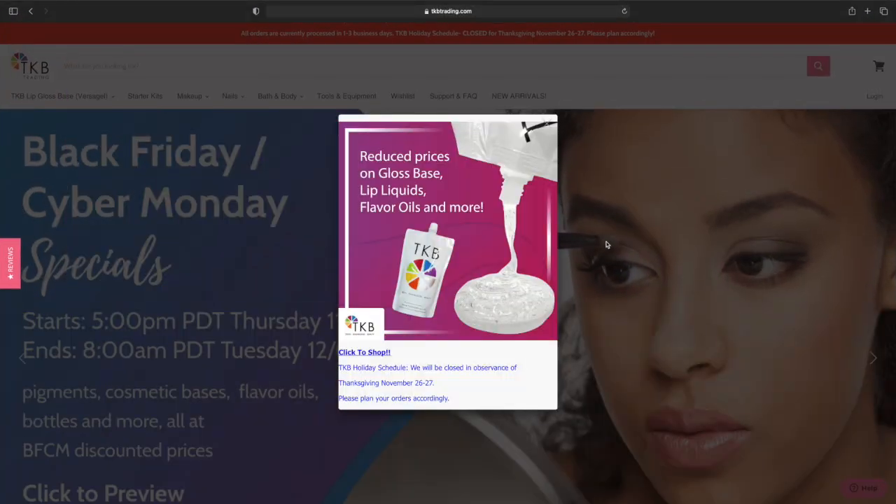So it first tells me reduced prices on Gloss Base, lip liquids, flavoring oils, and more. You can click to shop right here. So I'm going to click this first and then go back to the home page. They will be closed Thanksgiving Day and Black Friday, so just keep that in mind.